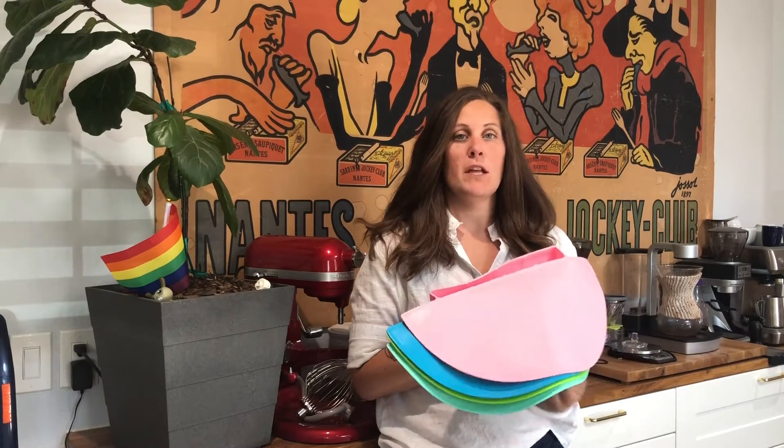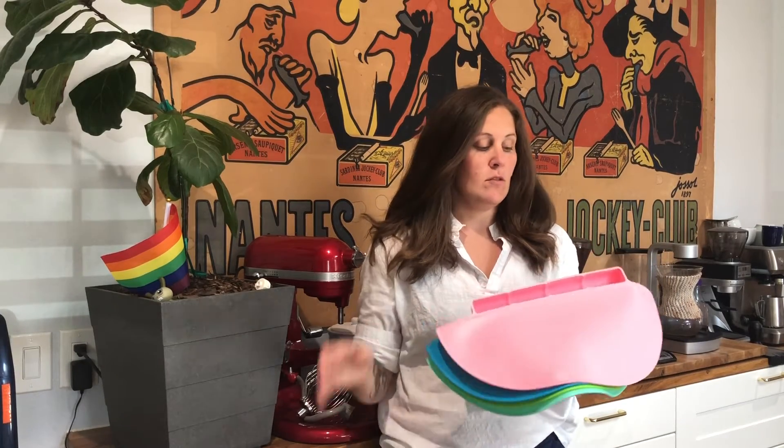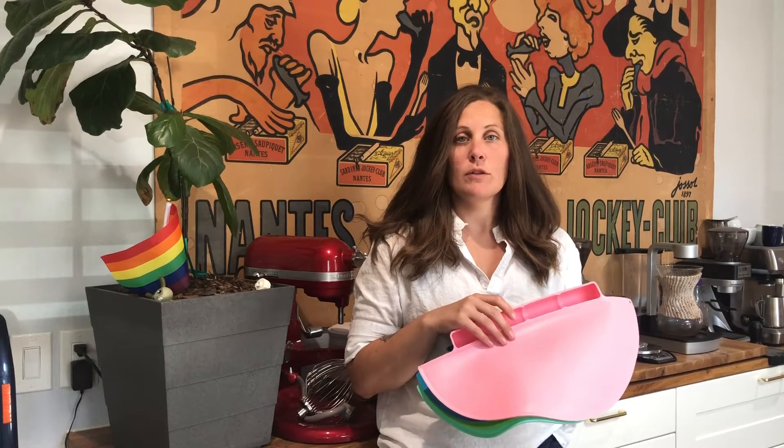So we just got these kids placemats in the mail and I'm really excited to use these. We have two kids, a four-year-old and a one-year-old, and they always make a little bit of a mess at the table.